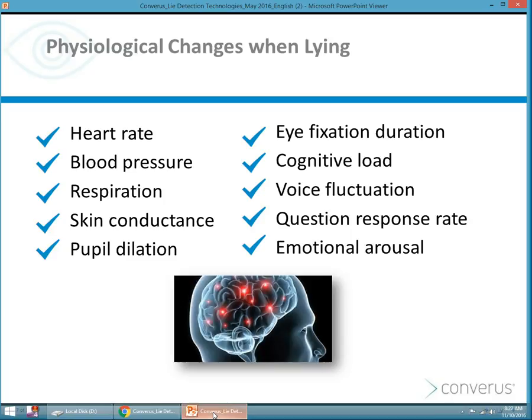There are physiological changes that occur when people lie. If you're familiar with polygraph, you know that there are physiological changes such as heart rate, blood pressure, respiration, and even skin conductance.